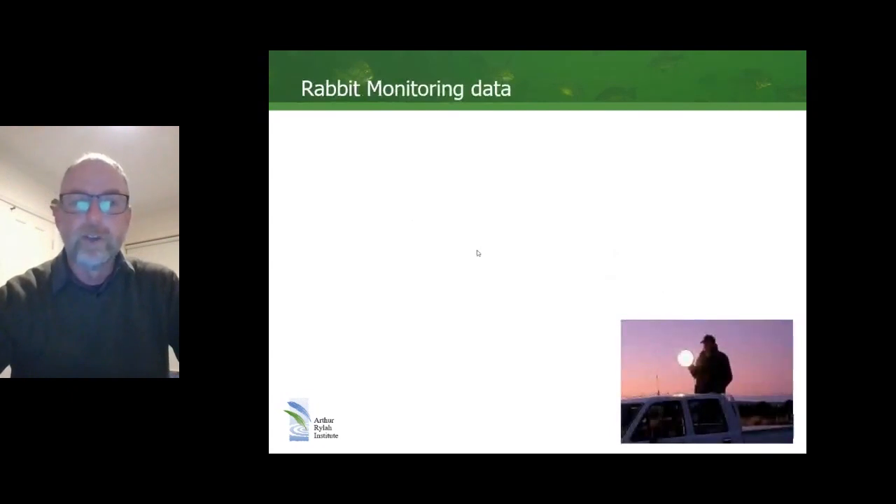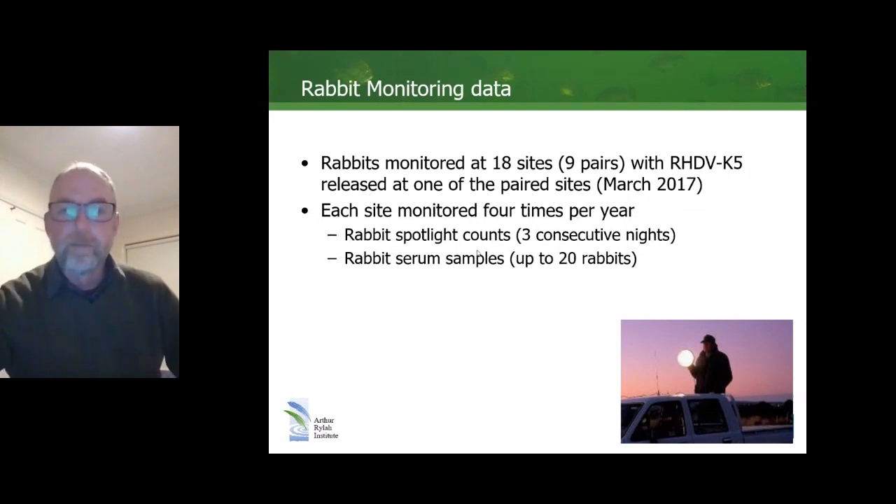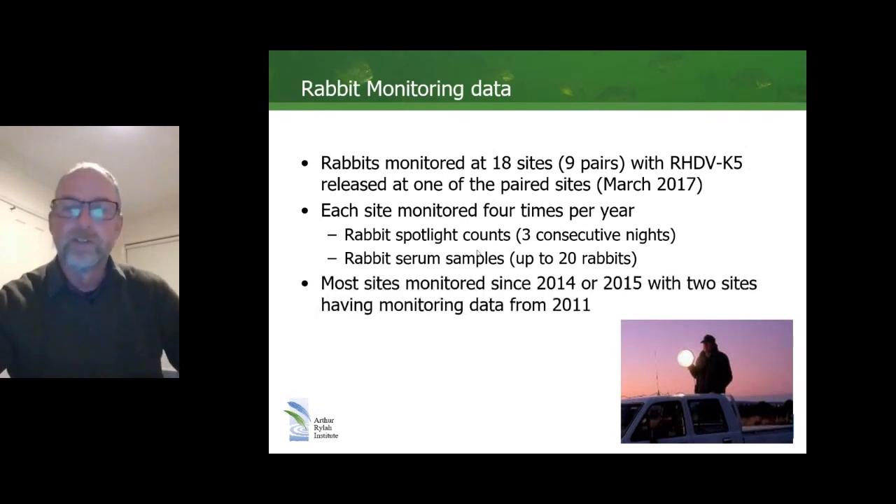Just a little bit about the rabbit monitoring data itself. We had 18 sites spread across the country, organised into nine pairs — one designated an RHDV K5 release site and one a non-release site. K5 was released across the country including the nine release sites in March 2017. Each monitoring site was monitored four times a year, principally by spotlight counts — three consecutive nights — and rabbit serum samples were collected from up to 20 rabbits in each of the four monitoring periods. Most sites were monitored since 2014 or 2015, with a couple having data from 2011.